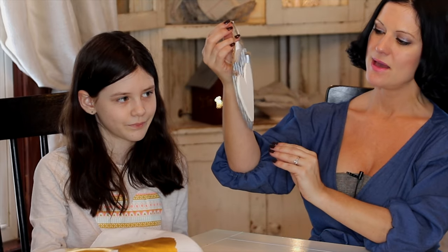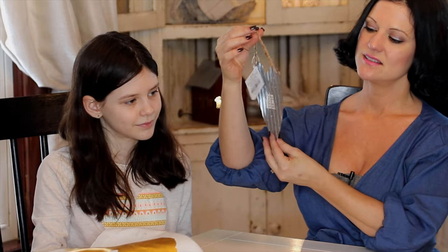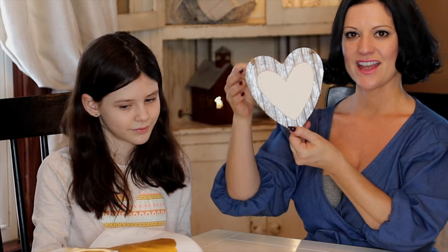And then we have this little heart here. It's metal and just kind of rustic — kind of the rustic farmhouse decor. So you can get creative on where to put that in your home.